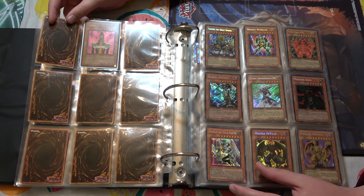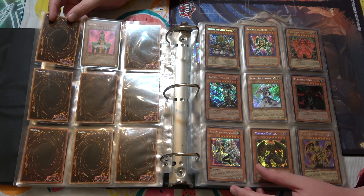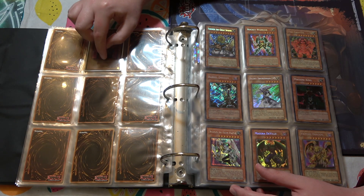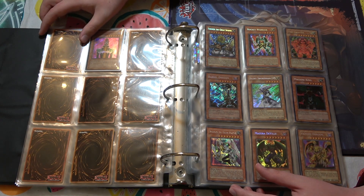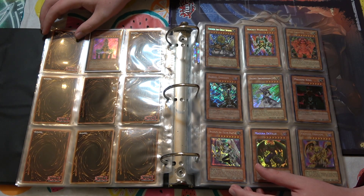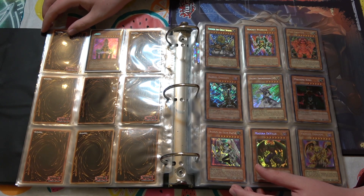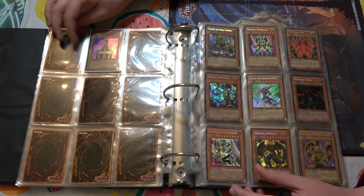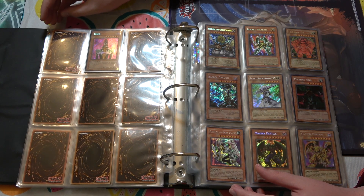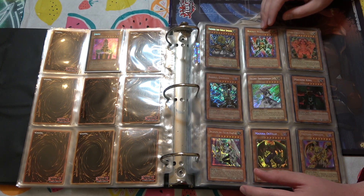He had a first edition ultra rare Mask of Restrict. I was pulling the Mask of Restrict out of the sleeve to look at the condition because it was like perfectly near mint, and I saw the stats and everything behind it and I literally gasped out loud. I said, 'Oh my God.' So — first edition Pharaoh's Servant Genzo in perfect condition. We valued this thing at a low of $350. And then we developed our own abstract currency based around the value of this Genzo.